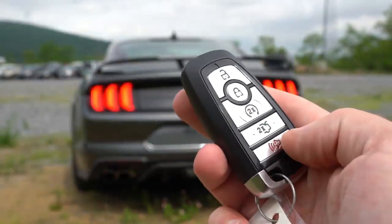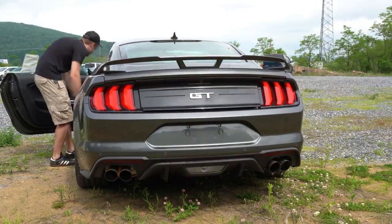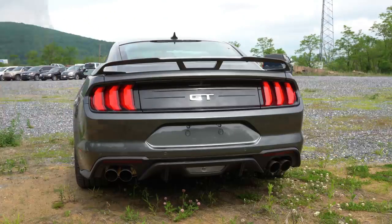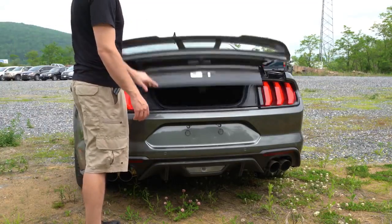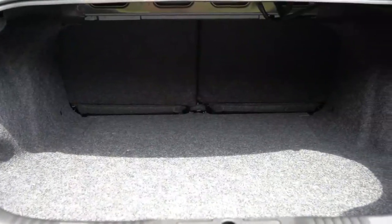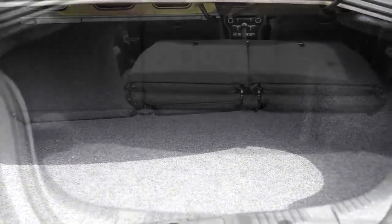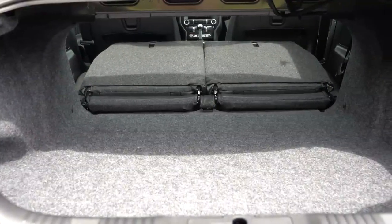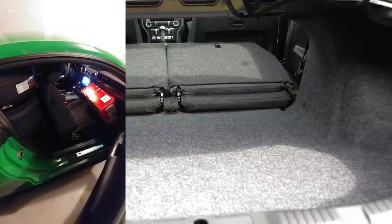Now around back: to open the rear trunk, there's a button on the key fob you press twice, a button by the driver's side left knee, or a rubberized button just above the license plate — which is the way I use most often. Cargo capacity comes in at 13.5 cubic feet for the fastback, and 11.4 cubic feet for the convertible. Those rear seats fold down in a 50/50 split — I've actually been able to fit four wheels and tires back there when switching them out.